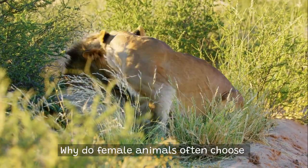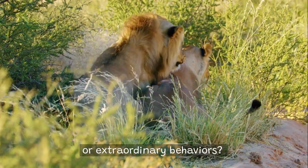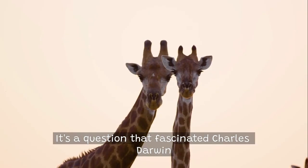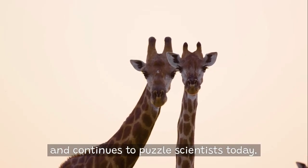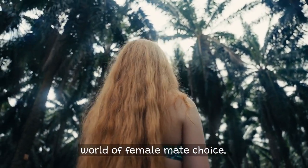Why do female animals often choose specific mates with spectacular features or extraordinary behaviors? It's a question that fascinated Charles Darwin and continues to puzzle scientists today. Welcome to our focus into the intriguing world of female mate choice.